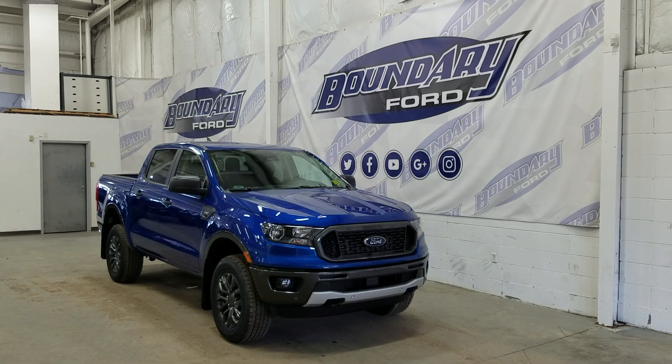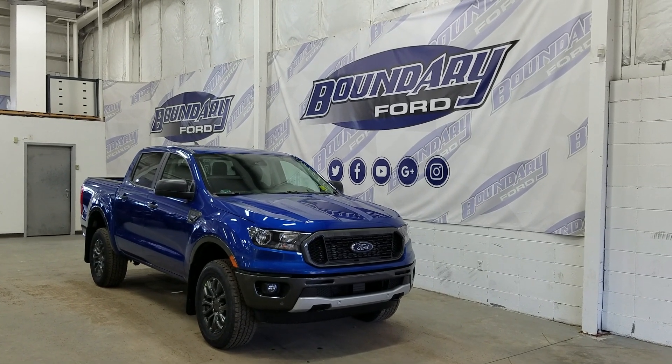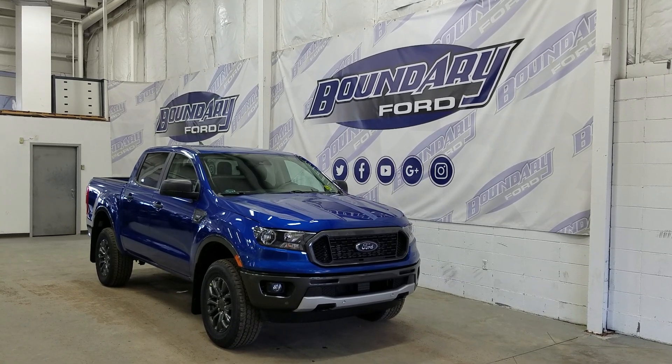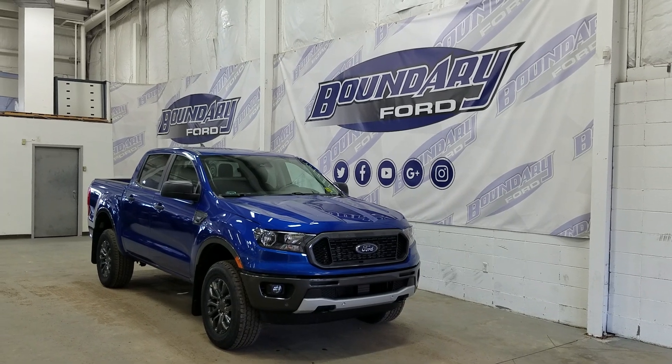If there are any more questions about this beautiful Ford Ranger, please do not hesitate to contact our professional and friendly sales staff. We look forward to seeing you in store and answering any questions that you may have. Thank you for shopping with us here at Boundary Ford.